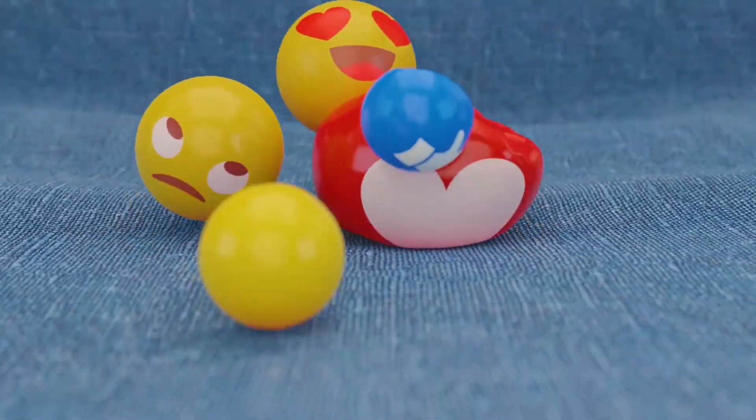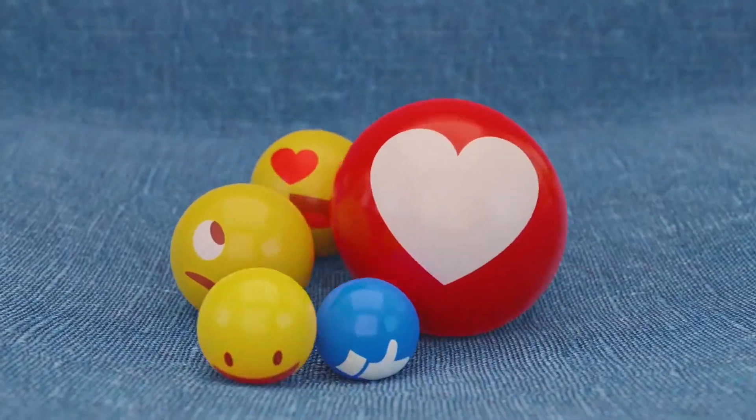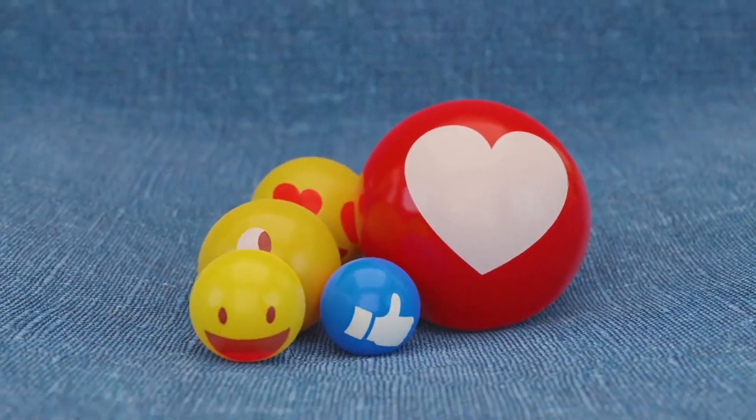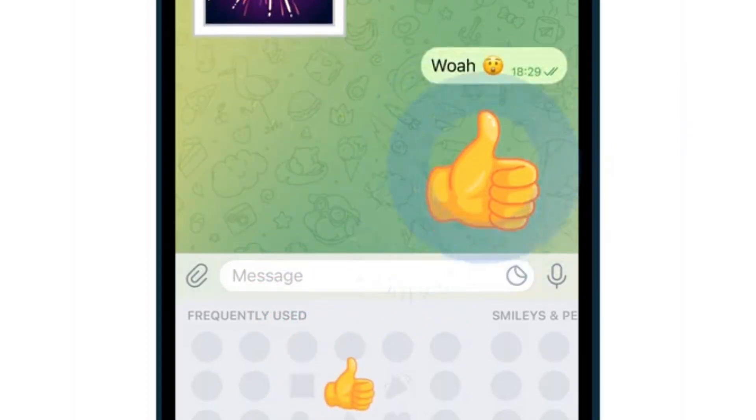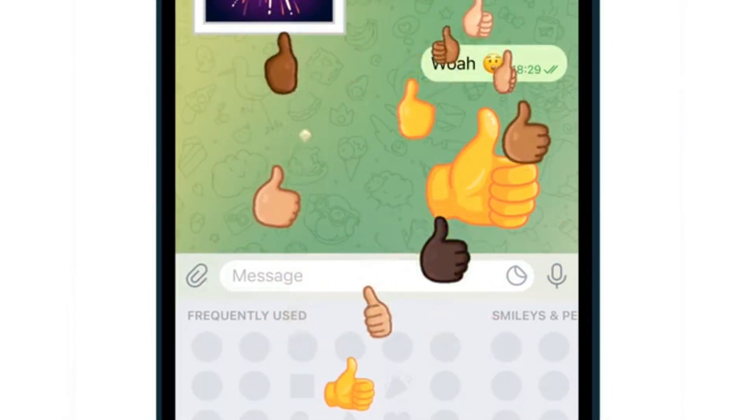Telegram was the first messaging app to add animated and interactive emoji, giving users unparalleled ways to express themselves in chats. Today, some of these emoji become available as reactions to share feelings and feedback without sending any messages.